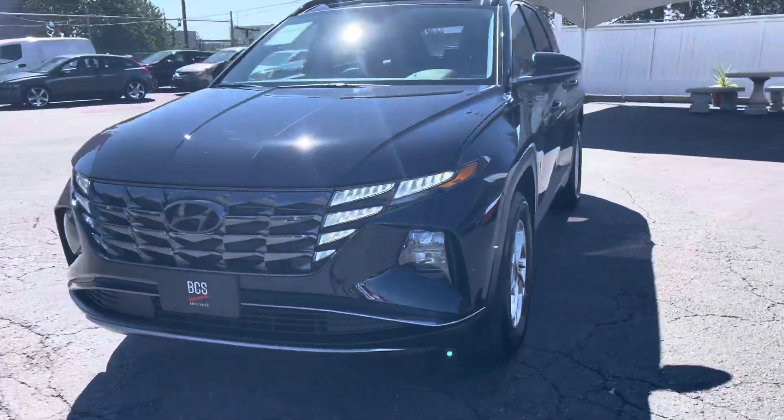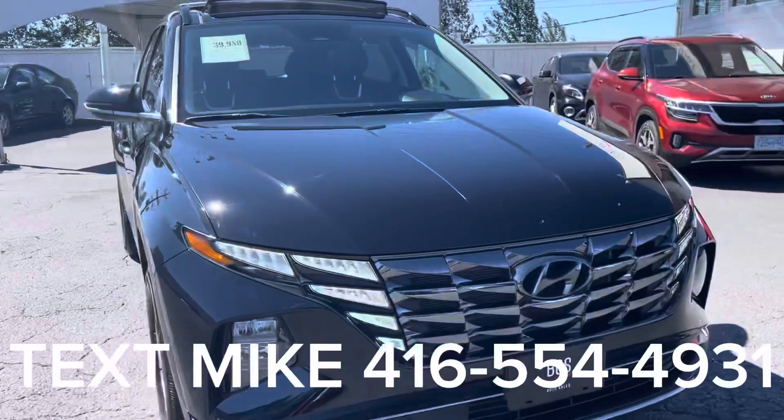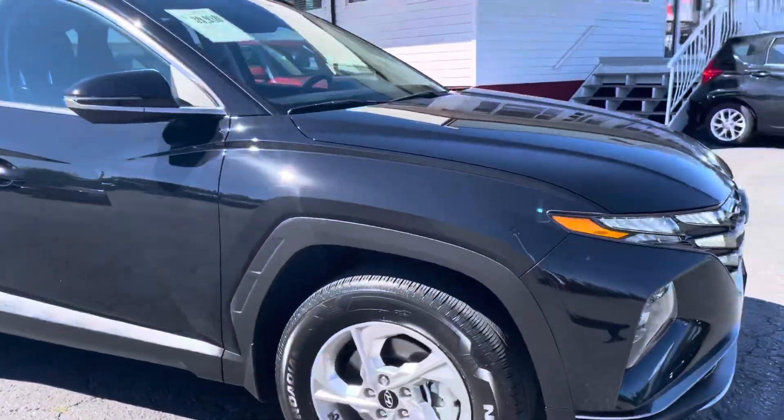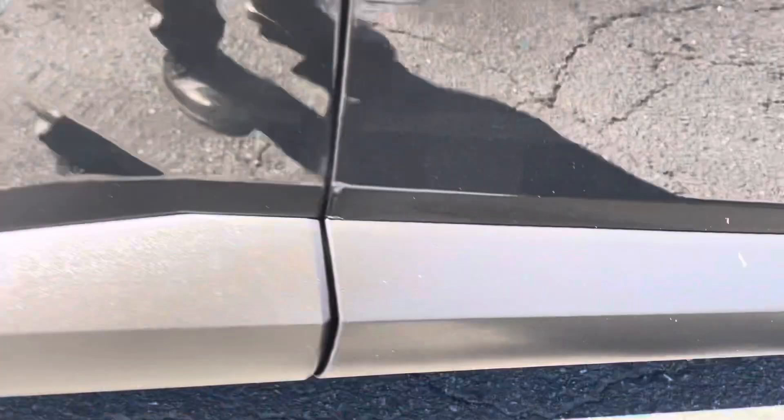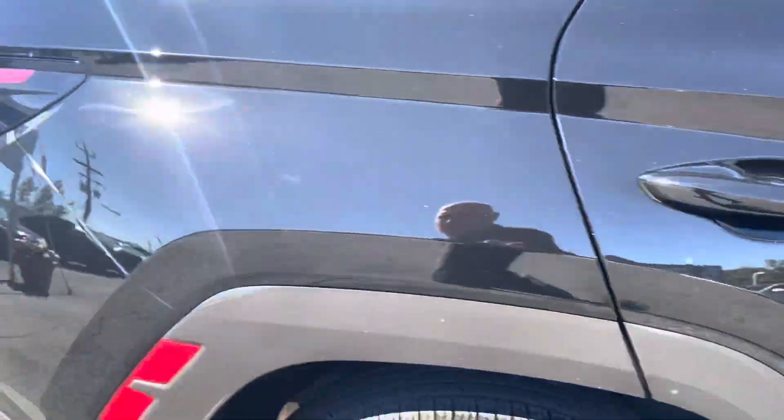Take a look at this 2022 Hyundai Tucson — beautiful condition, just came in with only 14,000 kilometers. It has aluminum rims with turn signals on the side, and nice rock guards on the bottom to reduce stone chips.